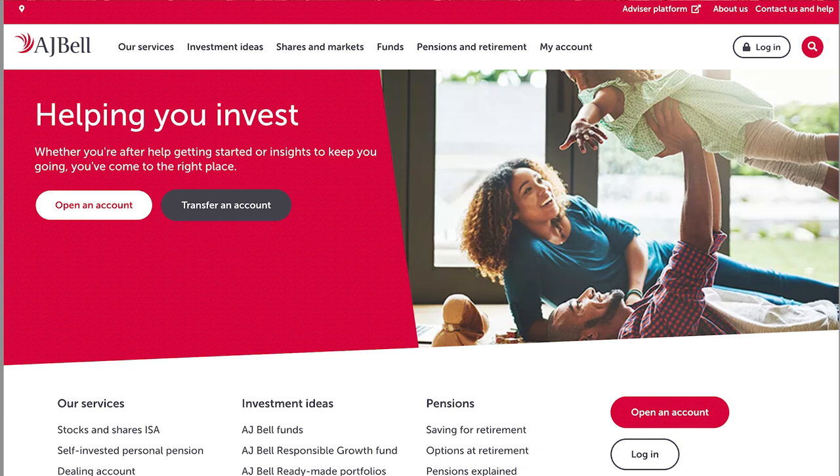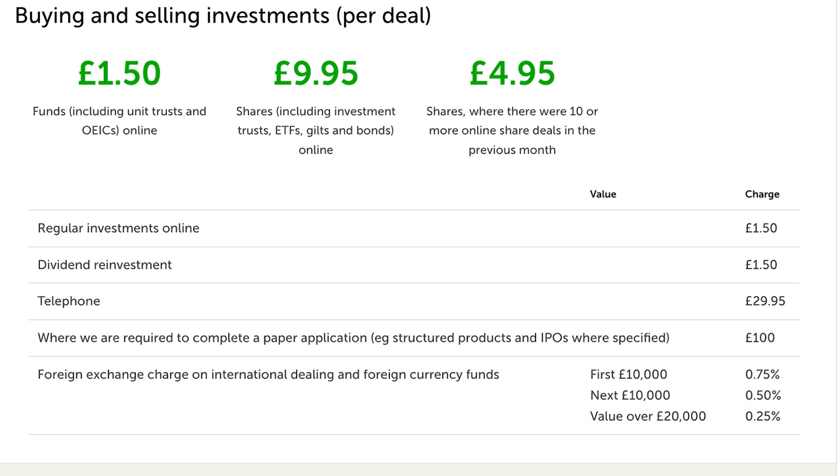Next is AJ Bell — once again a very well-recognized brand. The problem is you pay a premium for buying and selling stocks, somewhere between £1.50 and £9.95 to buy and sell index funds, ETFs, or individual stocks. In this day and age there are brokers that offer that for a lot cheaper, so it's an avoid for me.